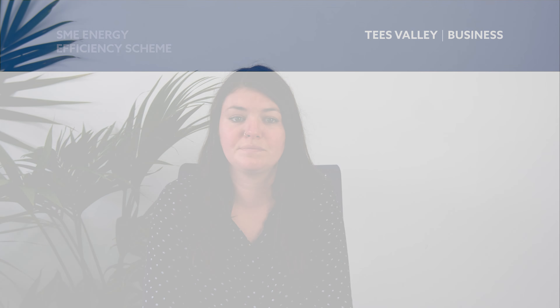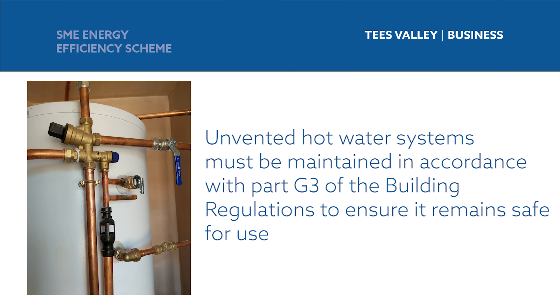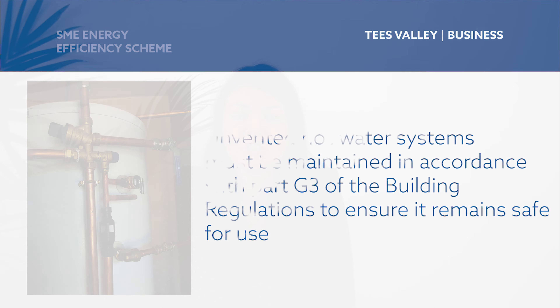All hot water systems need regular maintenance to ensure they operate safely and efficiently. Minor leaks or dripping overflows should be investigated immediately because they could quickly become worse or lead to a failure of the system. Any thermostatic blending valves that are installed to prevent scalding need to be properly maintained to ensure the ongoing safety of the installation. Unvented hot water systems need to be maintained in accordance with Part G3 of the building regulations to ensure that the safety devices remain operational. If water in an unvented cylinder is heated to the point where it flashes to steam due to a control system fault, the cylinder could explode violently if the safety devices are not working. If you have an unvented hot water system you need to have it checked annually by a competent person.